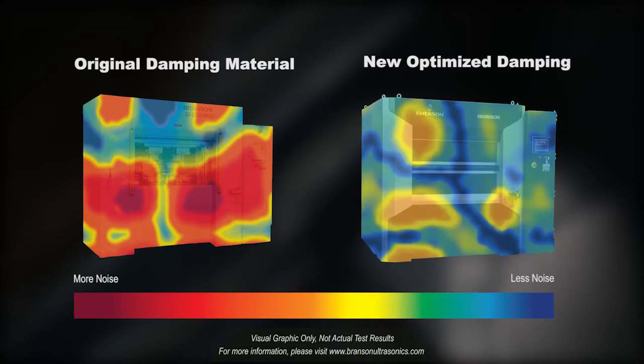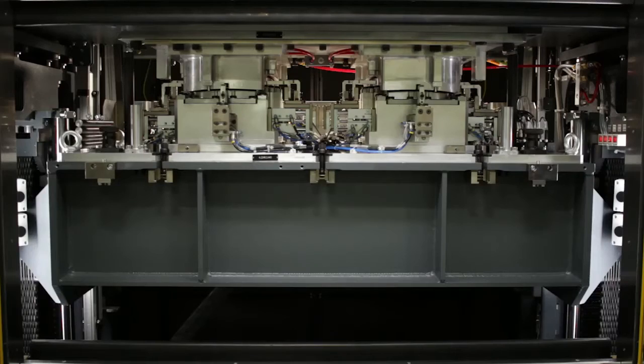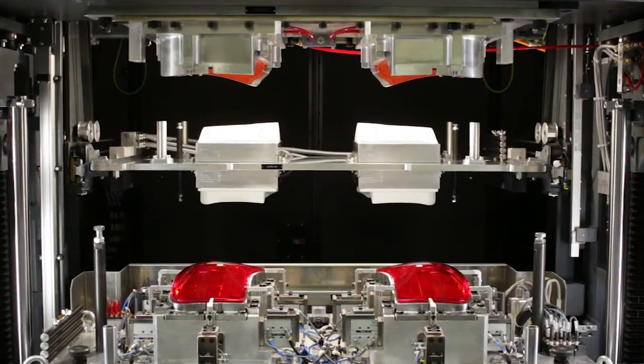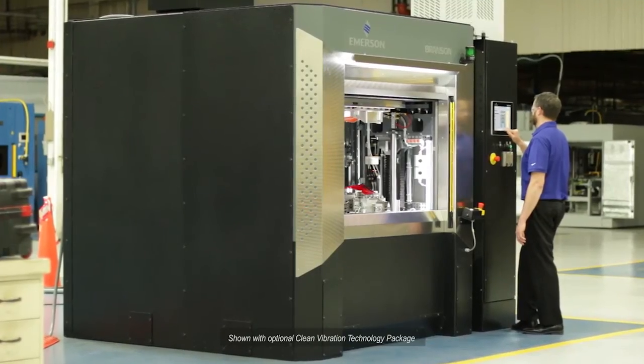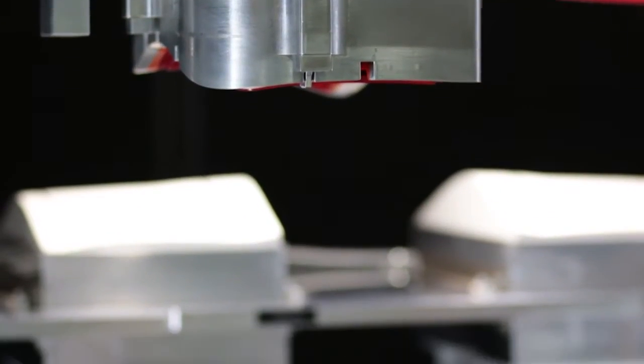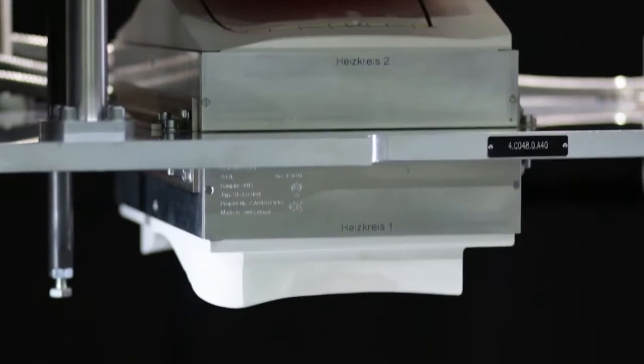The innovative engineering of the GVX delivers a best-in-class 77 dBA maximum noise emission with the use of new sound dampening materials and product design. With a machine footprint 20% smaller than comparable welders, the GVX takes up less space in your plant while being able to handle parts 14% larger.